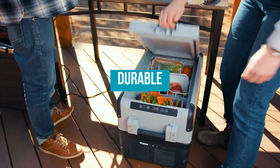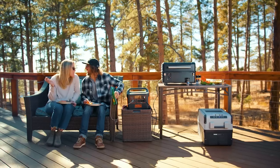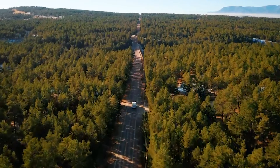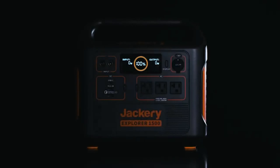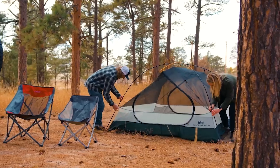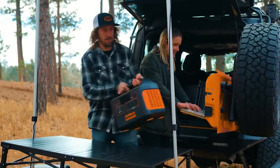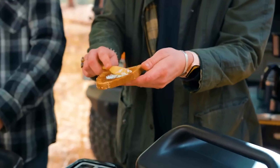Solar generators are also durable — made to last for a very long time. They can tolerate extreme temperatures, dampness, and other harsh environmental conditions since they are often kept in tough, weather-resistant enclosures. In terms of versatility, many gadgets and appliances such as laptops, smartphones, lights, refrigerators, and more can be powered by solar generators. Some models also include built-in AC outlets and USB connections, making it simple to charge several devices simultaneously.